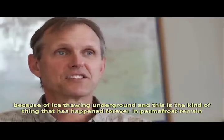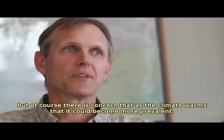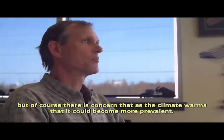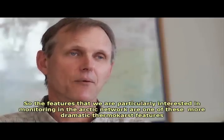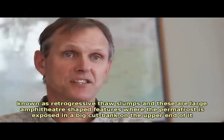This is the kind of thing that's happened forever in permafrost terrain, but of course there's concern that as the climate warms it could become more prevalent. The features we are particularly interested in monitoring in the Arctic Network are one of these more dramatic thermokarst features known as retrogressive thaw slumps.